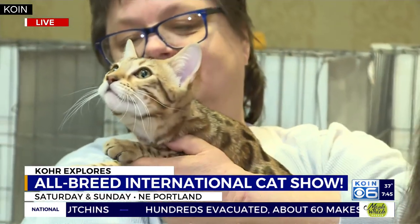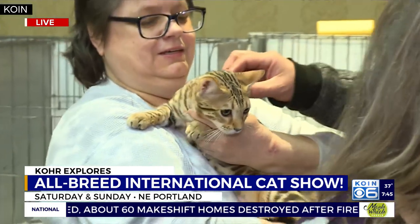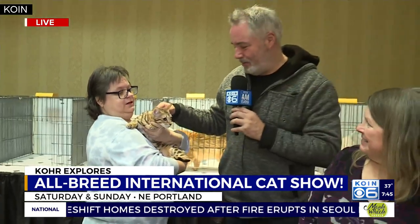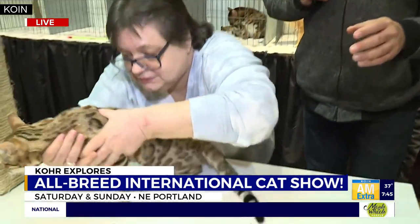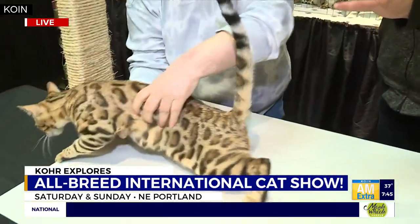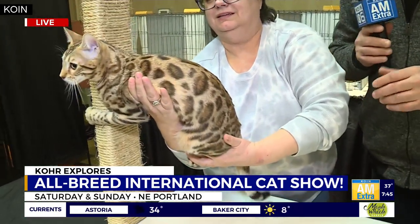A werewolf kitty — it literally looks like a little miniature werewolf, tiny and compact. And this guy here — he hasn't been on TV yet. Her name is Brinzy, she's a Bengal, just turned seven months. Turn her around and show that coat — look at those leopard spots on that cat. Now that is just a cool cat!